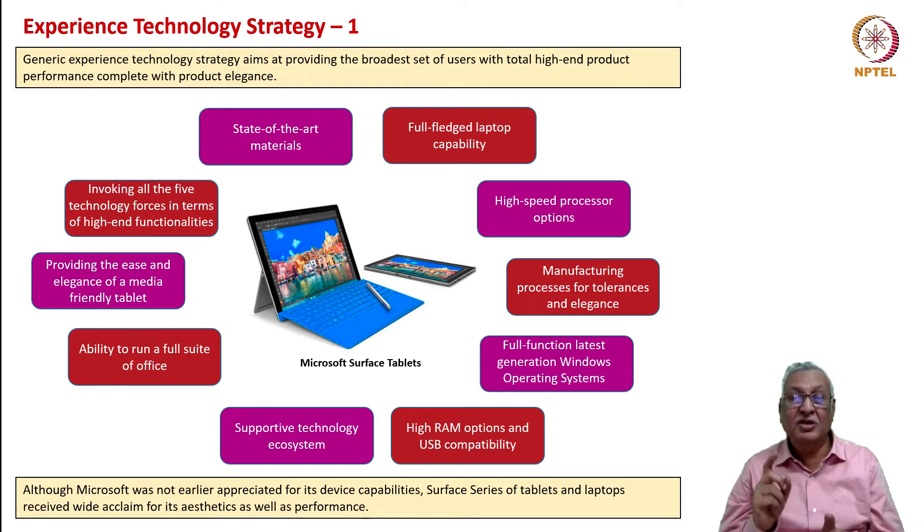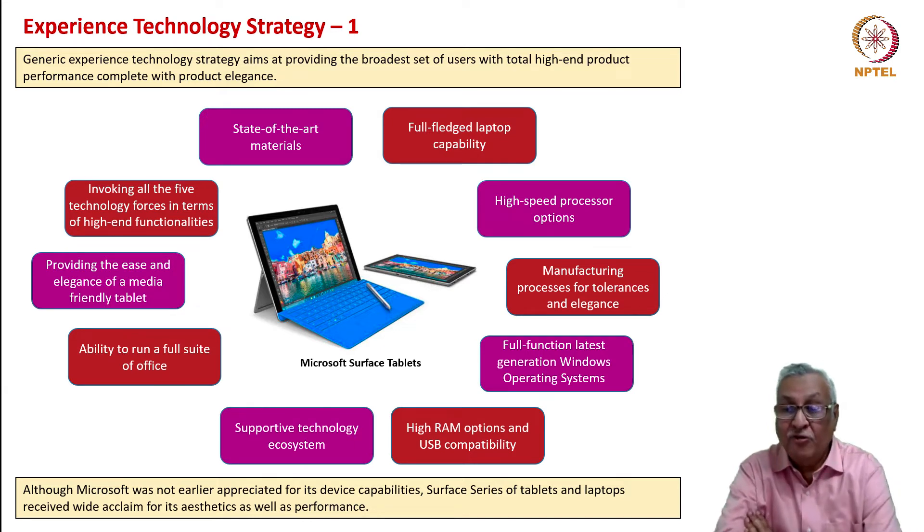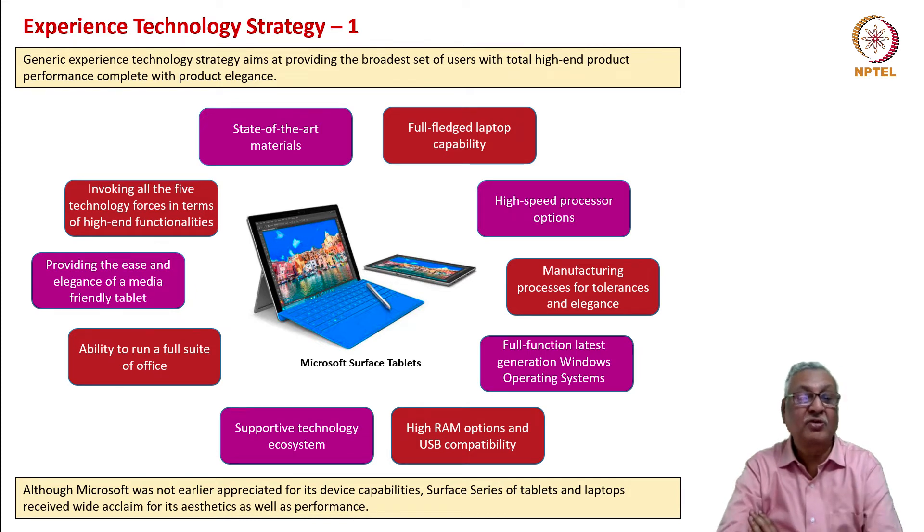When you look at the experience technology strategy, the components required include: state-of-the-art materials providing full-fledged laptop capability, high-speed processor options, manufacturing processes for better tolerances and elegance, full-function latest-generation Windows operating systems, high RAM options and USB compatibility, a supportive technology ecosystem, and the ability to run the fully proven and vastly adopted suite of Office—providing the ease and elegance of a media-friendly tablet and invoking all five technology forces. This is the reason why Microsoft succeeded with Surface when it could not succeed with other devices, gaining a vast amount of goodwill in the device area.